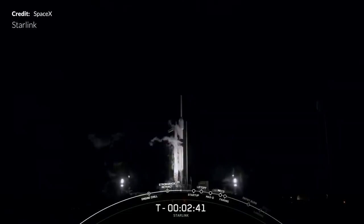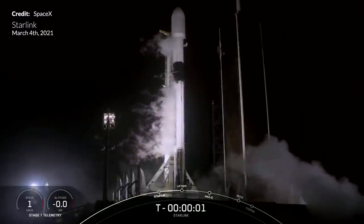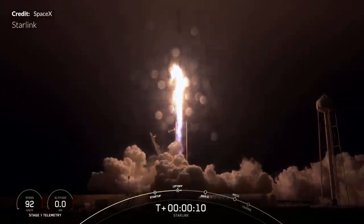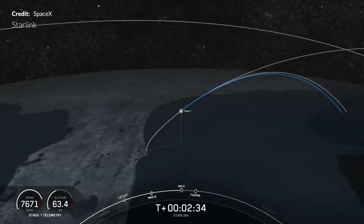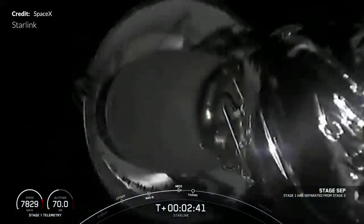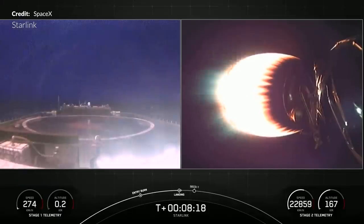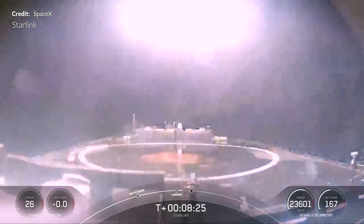It was time again for another Starlink launch, and due to bad weather in the recovery area, the launch was postponed. Finally, the opportunity to launch opened on March 4th from pad 39A at Kennedy Space Center - the 20th Starlink launch was underway. The Falcon 9 booster for this flight became the second in the fleet to fly for an 8th time. The launch went perfectly, and unlike previous launches, this one had no video coverage of the boost-back burn or entry burn and descent to the drone ship. Even so, we had the landing on the autonomous drone ship 'Of Course I Still Love You,' marking the 75th successful booster recovery.